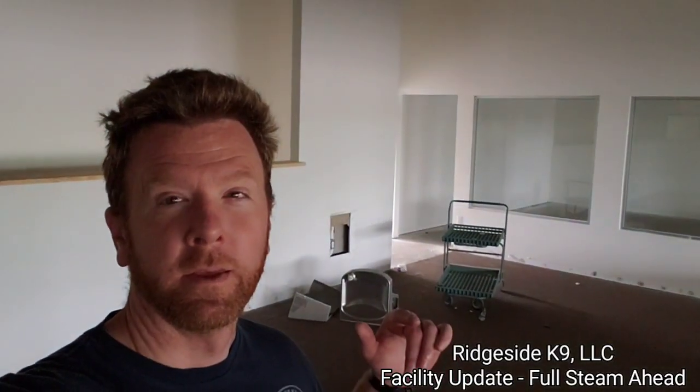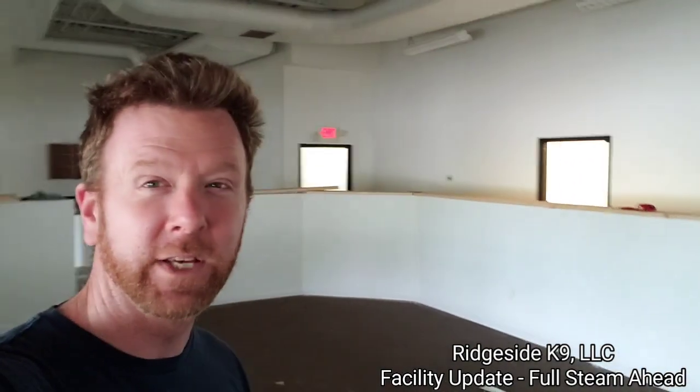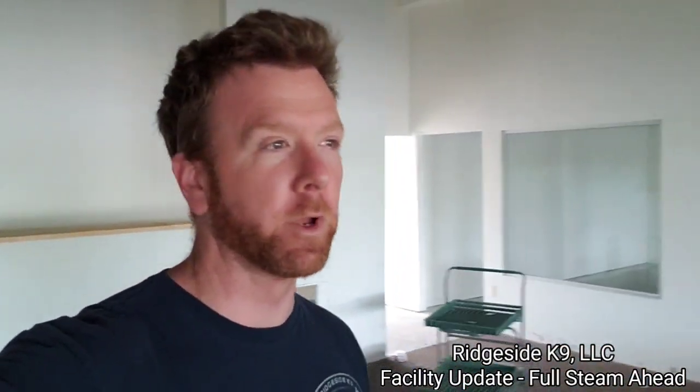I don't make a lot of predictions and I don't guarantee a lot of things, but I would say this: when this building is done, it will be the nicest — let me repeat — the nicest training center you've probably ever seen. And I'm not saying that to brag or pat us on the back. It's been six years in the making, but this building will be the gold standard for everything we're gonna do in it.